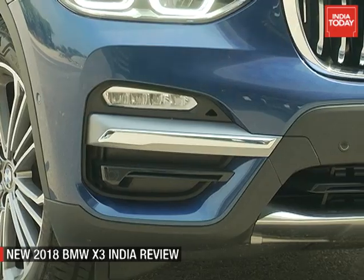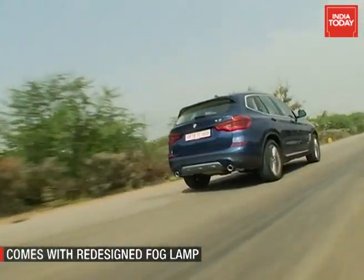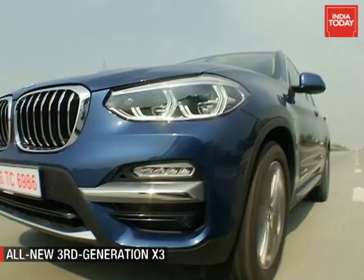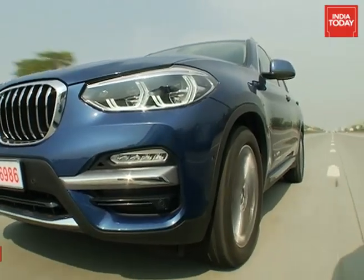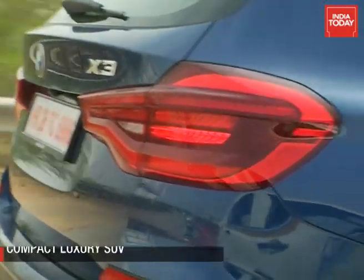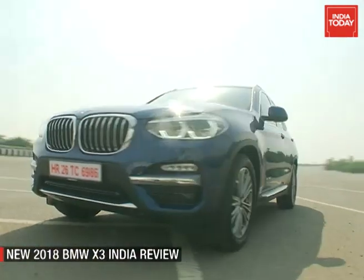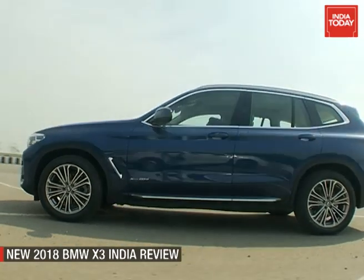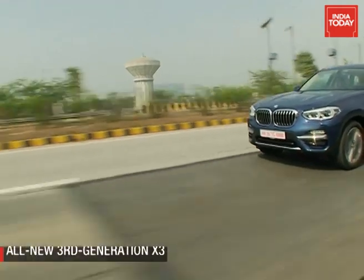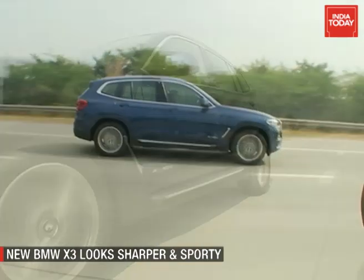The front bumper is new and comes with redesigned fog lamp recesses. This latest design, executed by Mark Michael Markevka, head of design midsize class at BMW Automobiles, looks sharper and sporty compared to the simple round elements in the earlier variants. In profile, the X3 flaunts clean lines and comes across as a sleek ride with a dash of sportiness that gives the SUV a no-nonsense character.